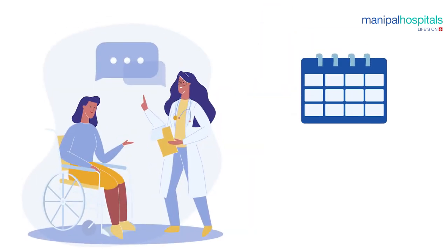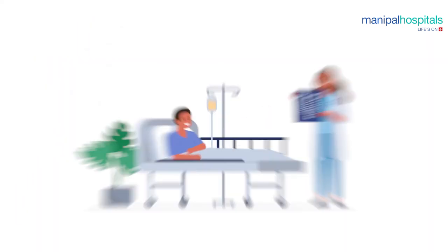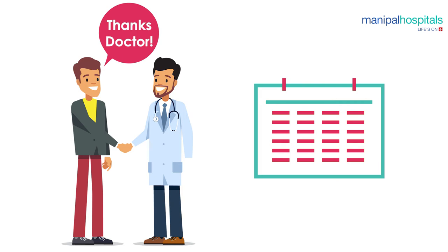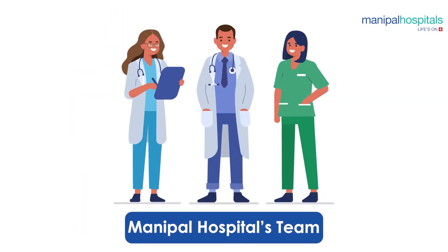The doctors will monitor your progress every day. By the fourth or fifth day, you might get discharged from the hospital. All the procedures are followed strictly, and the progress of each patient is monitored individually by the team.